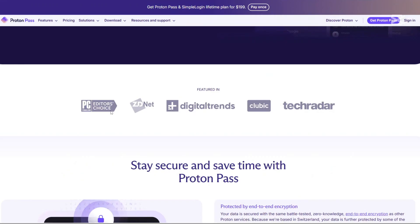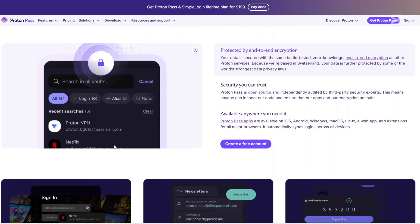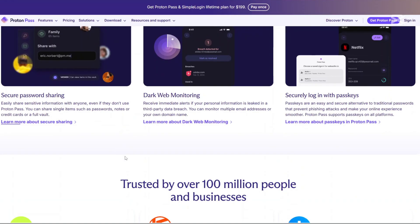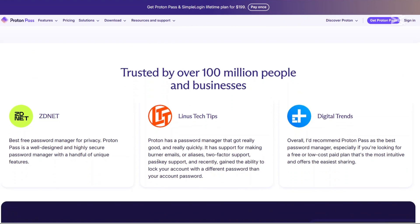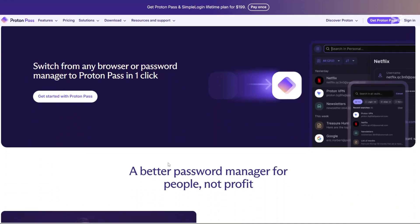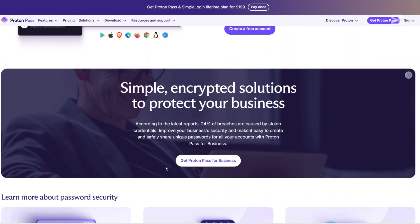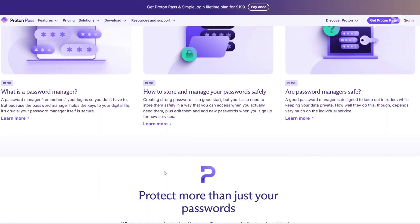How about ProtonPass? End-to-end encryption: ensures all stored data including usernames and web addresses are encrypted. Hide my email aliases: automatically generates email aliases to protect your actual email address while signing up for new online accounts. Integrated two-factor authenticator: stores and auto-fills two-factor authenticator codes, streamlining the login process. Cross-platform support: available on major operating systems and browsers. Pass Monitor: scans the dark web for potential data breaches involving your credentials.